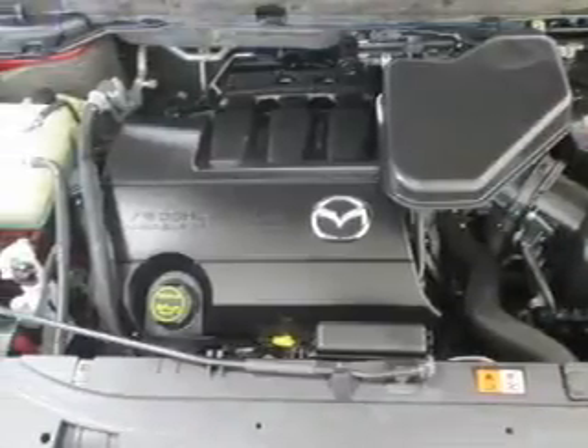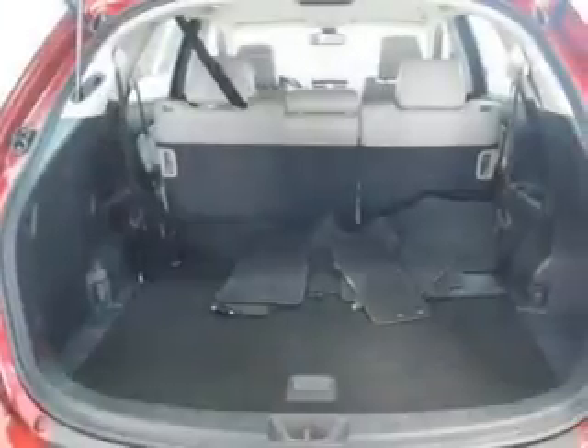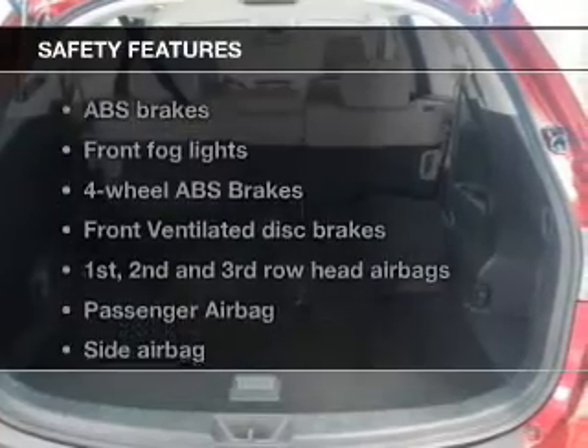Keyless entry, leather seats, power door locks, power windows, cruise control, Bluetooth wireless, and an AM-FM stereo with a CD player. If safety is a high priority, rest assured knowing these top safety components are included.